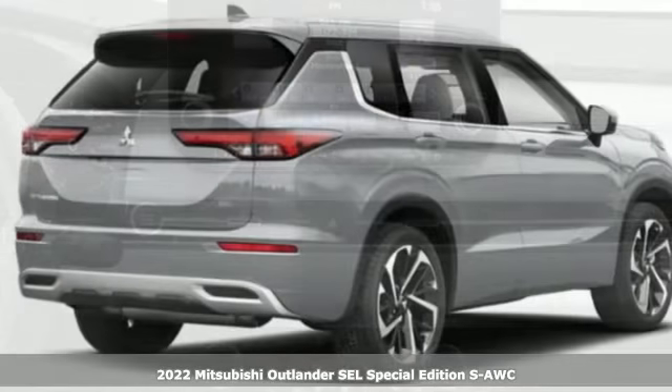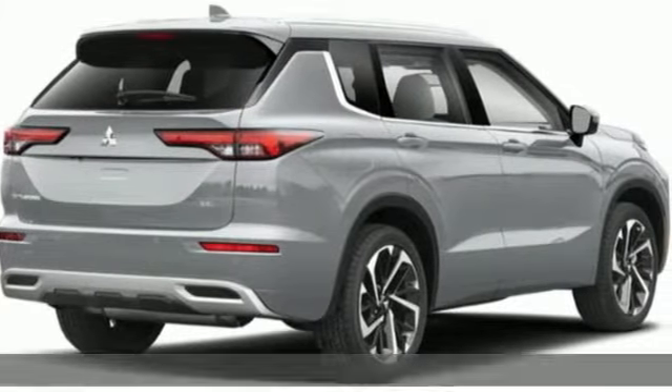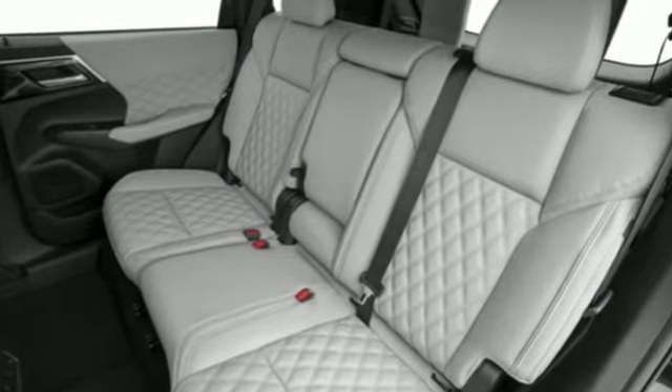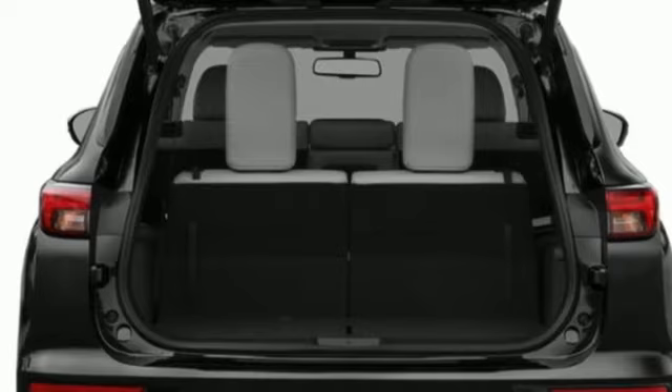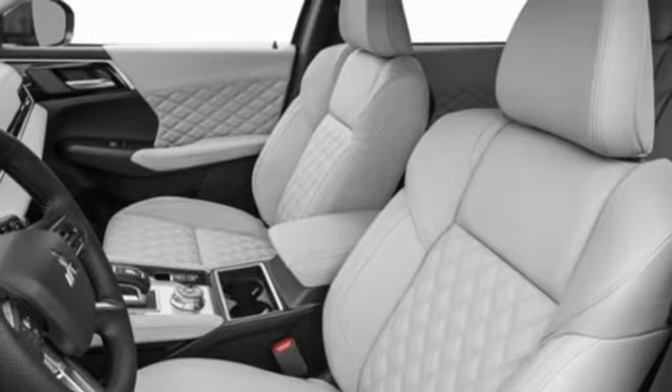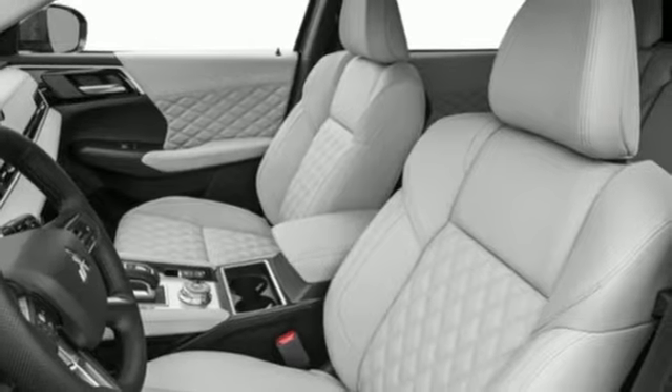It comes nicely equipped with features you'll love. Rear parking sensors, memory exterior door mirror settings, front heated leather bucket seats, integrated navigation system with voice activation, inline four-cylinder engine.